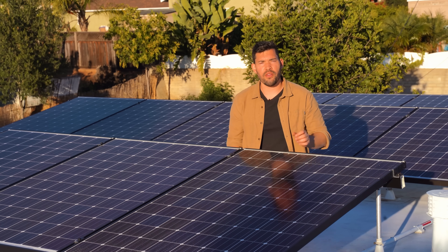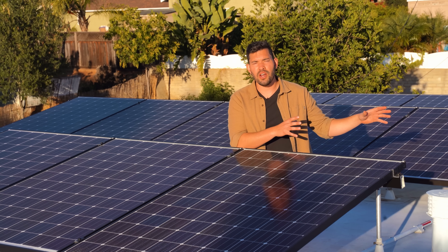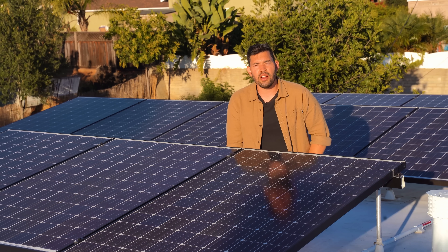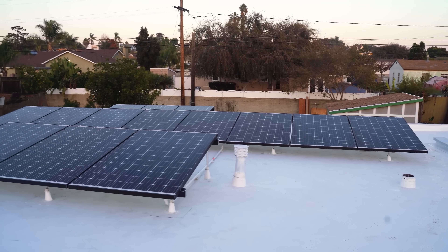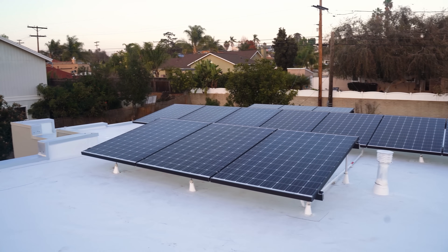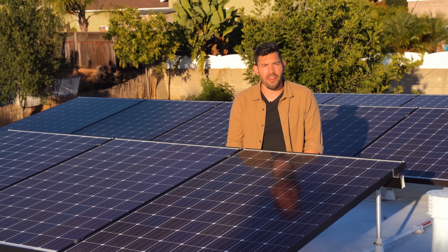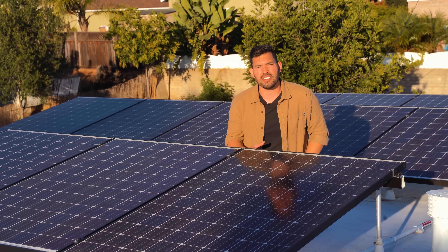Today's video on the Homesteading channel will be mostly a followup to the initial planning video that I did with my friend Ben Sullins way back earlier in 2020. I'm looking at 14 panels up on this roof, and I'll talk about the economics later in the video, but I've only been running it for about four days, so I don't have a ton to share yet. I'll give some projections, and we will do a followup video in about a month.